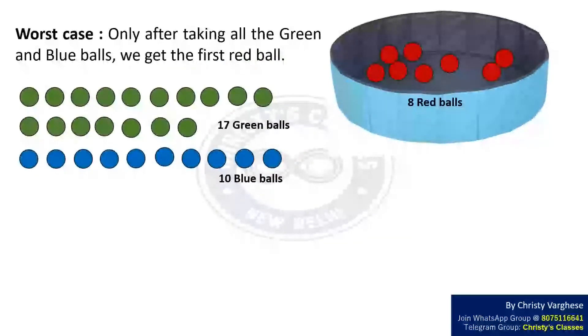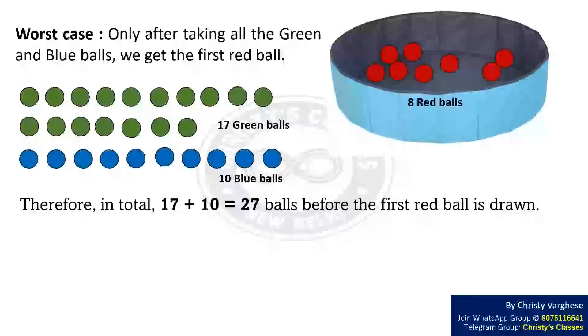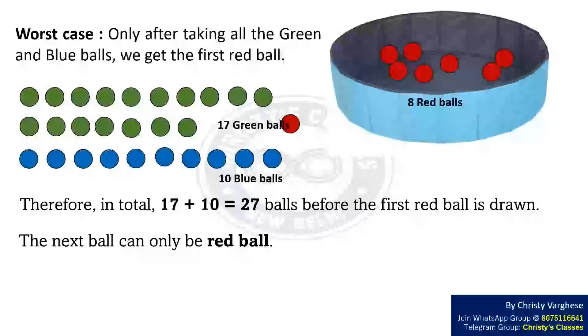So we have taken all the 17 green balls and all the 10 blue balls. Therefore, in total there are 17 plus 10, that is equal to 27 balls, before the first red ball is drawn. Now there are only red balls remaining, so the next ball drawn can only be a red ball. We have taken the first red ball, and thus we have satisfied our condition of getting at least one green ball, one blue ball, and one red ball.